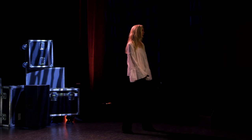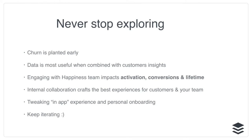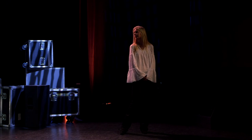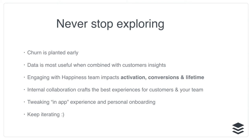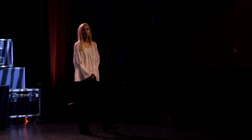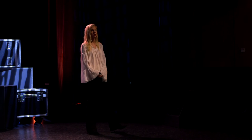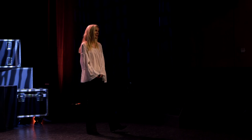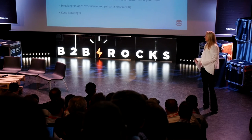Quick summary: never stop exploring — keep iterating. Onboarding is super important. We've found that the time of churn has moved later, toward the latter part after becoming a paying customer, so the seed for churn is planted early. You want to set your customer up for success as early as possible. Data is most useful when combined with customer insight and customer support team insight. Engaging with the happiness team impacts activation, conversions, and lifetime value. Working with marketing, product, and growth teams together with support and onboarding has been amazing. And tweaking the in-app experience combined with personal onboarding — keep iterating.